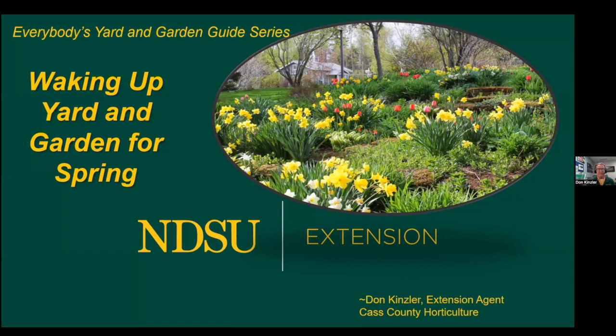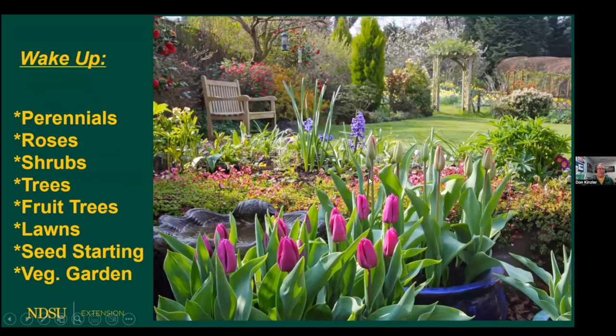Right now is a good time to talk about getting our yards, gardens, flowerbeds, and lawns ready for spring. Of course, we've got a lot of snow on the ground, so we've got a ways to go before we can even see our lawns and gardens. But now's the time to get thinking in our heads what we need to do when the time does allow. Thank you very much to all of you who are currently joining in.